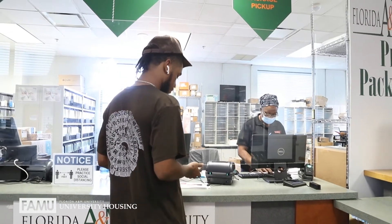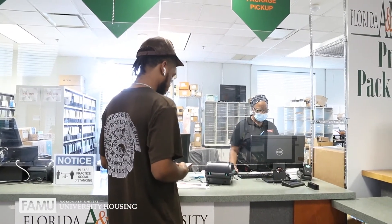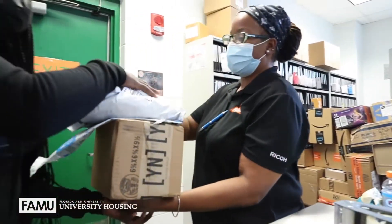But exclusively for residents, you all can receive and send mail out. To receive mail, simply use the address 1510 Wanish Way. On the second line, put the name of your residence hall. The city is Tallahassee, state Florida, and the zip code 32307.